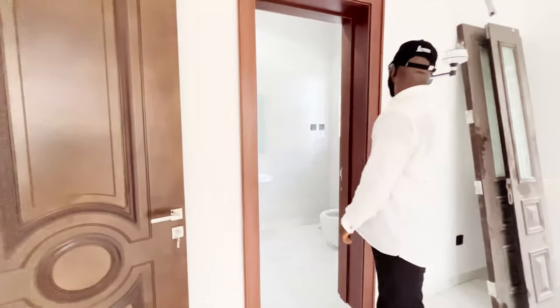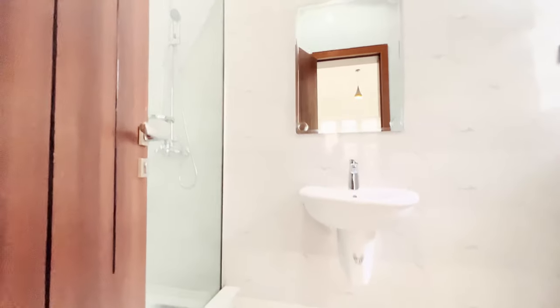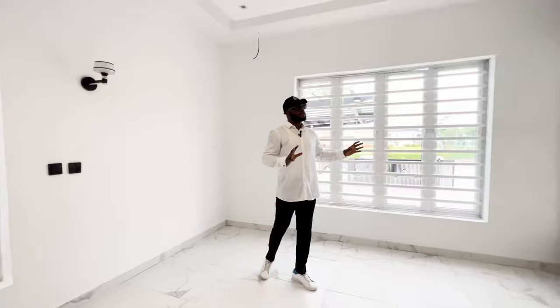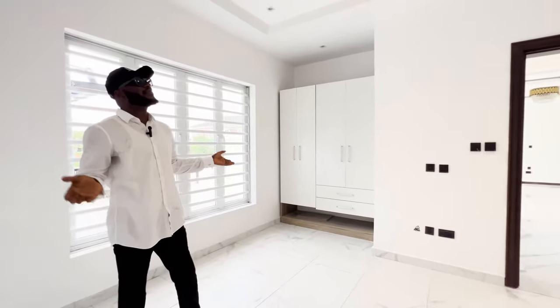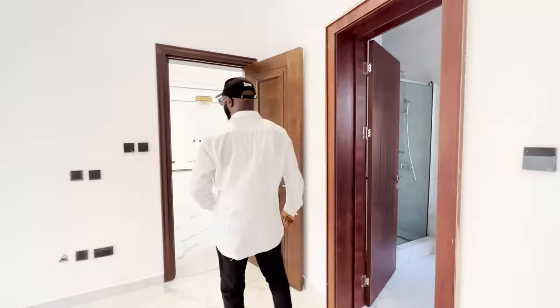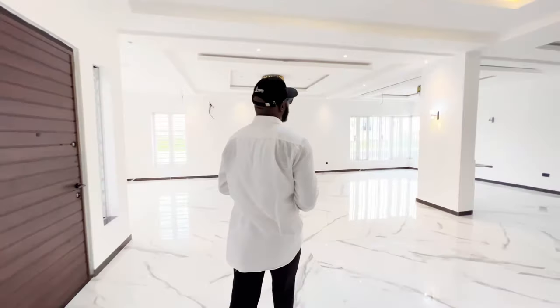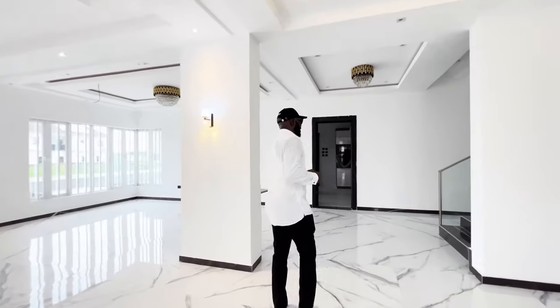I'll just hit a few light switches. The wardrobe is recessed into the wall, so it makes good use of your space. This is a very sizeable bedroom indeed. You also have your bulkheads, your LED lights and all that.